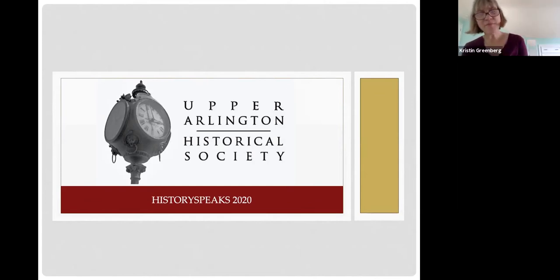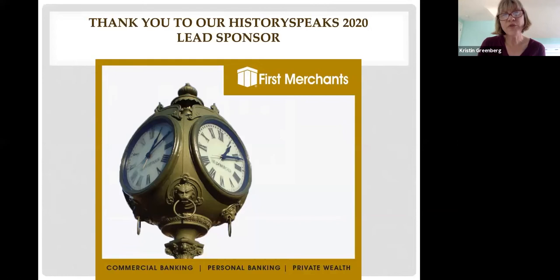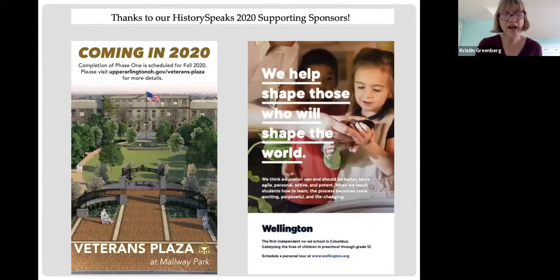The mission of the Upper Arlington Historical Society is to discover, preserve, and celebrate Upper Arlington's history. We just started this History Speaks event series this year, so thank you for being part of one of our inaugural events. We are so thankful to our lead sponsor, First Merchants Bank, in helping to put this series forward, and our two supporting sponsors, the Veterans Plaza at Malway Park Committee and the Wellington School.